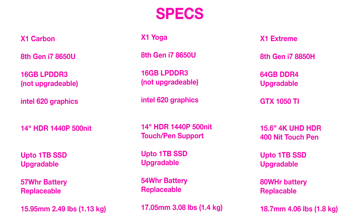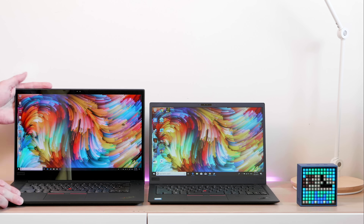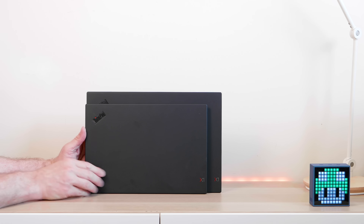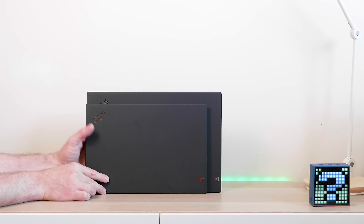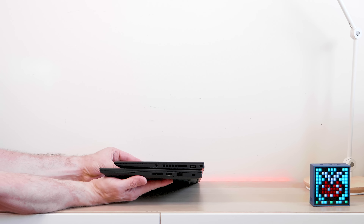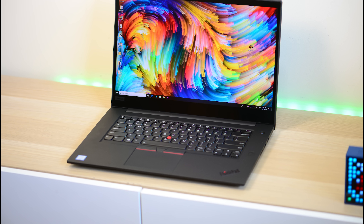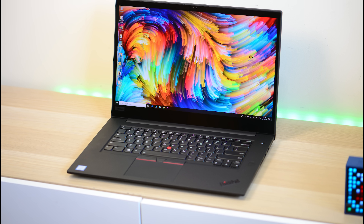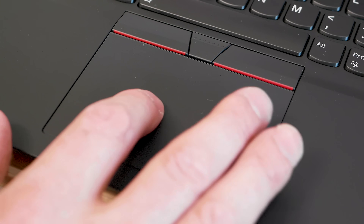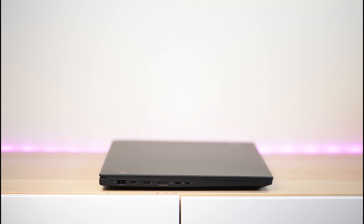Let's talk about the 15-inch X1 Extreme — you'll know if you need this. For video editors, content creators, someone who likes to game on the side, someone that needs 3D power — this is what you get. It has a dedicated GTX 1050 Ti and a 6-core 45-watt CPU, so it is a powerhouse compared to the XPS 15 and the MacBook Pro. It has an awesome 4K display option, 100% Adobe RGB, the best keyboard in class, a good trackpad, all the ports you want, and Thunderbolt. It weighs just a whisker heavier than the MacBook Pro — about 4 pounds. If you need that power and big screen, this is the ThinkPad to get.